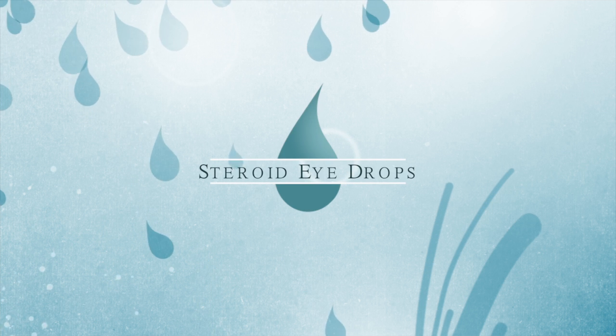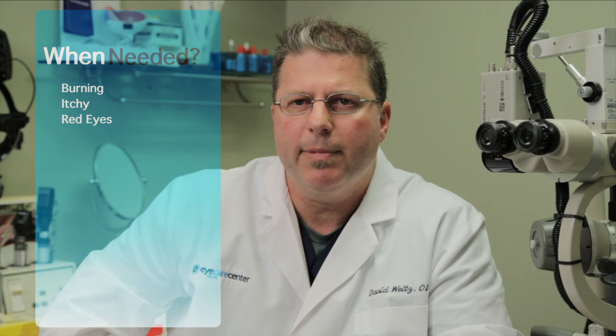Next in the lineup for treatment is the addition of low-potency, low-side-effect steroid eye drops. Lotemax and Alrex are steroid drops which reduce inflammation related to moderate to severe dry eye. Such drops are needed when patients have severe burning, itchy, red eyes. The drops work quite well and can be used for long periods of time without the worry of side effects seen in the older versions of these drops.